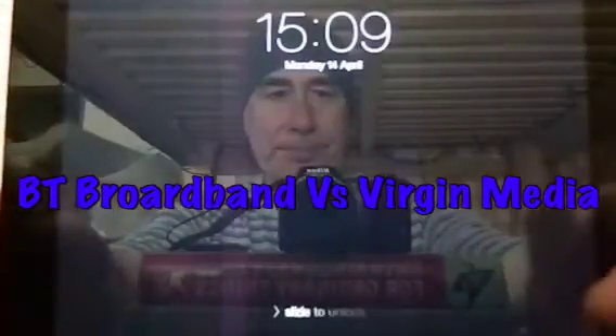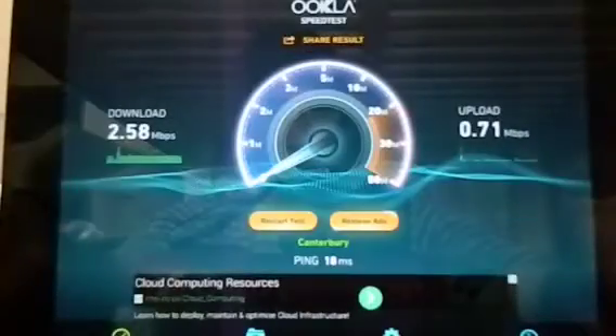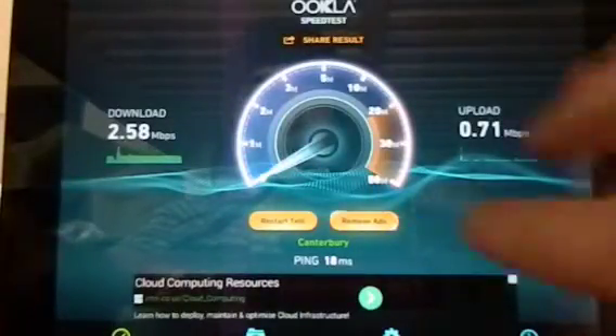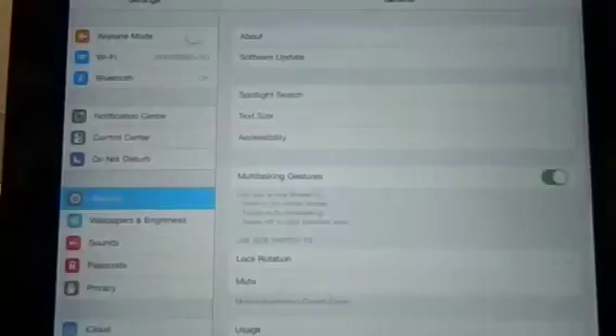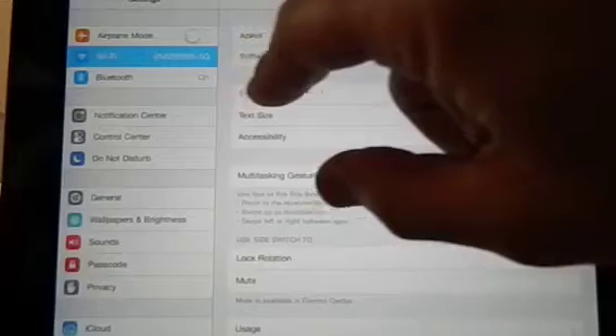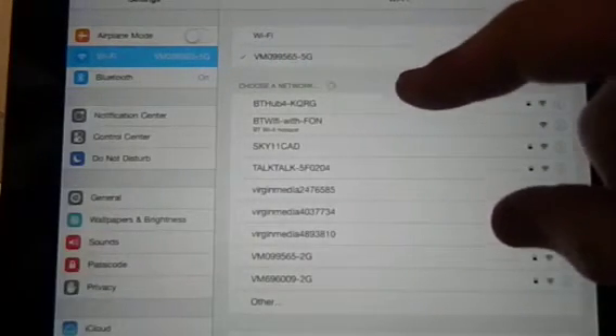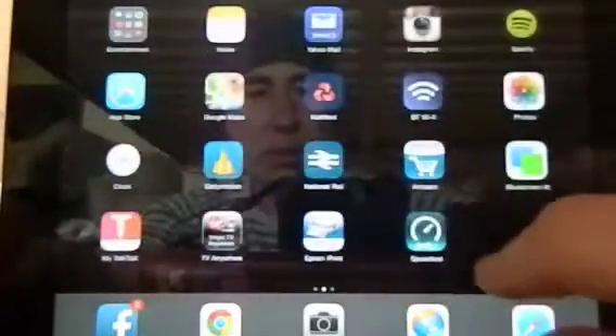I'm now going to show you on this iPad. I've got a speed test here, and I'm connected to Virgin Media. We're now going to do a speed test.